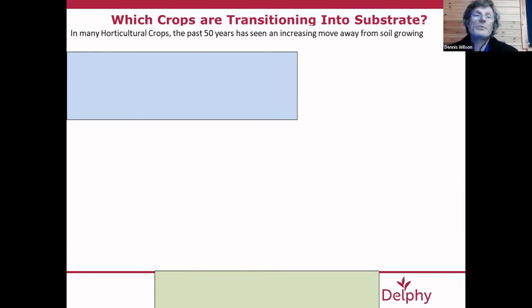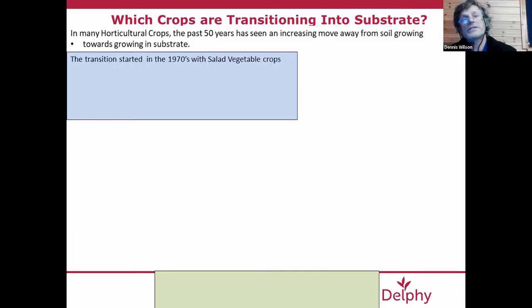Dennis will talk about substrates — how it's different from growing in soil, the way substrates are manufactured, the difference in physical composition between soil and substrate, how that affects the way we grow and the formation of the root system, and how sensitive plants grown in substrate are compared to those grown in soil, which affects irrigation requirements. Over the last 50 years there's been an increasing move away from soil growing to growing in substrate, starting in the 1970s primarily in the western area of Holland, then quickly spreading globally.